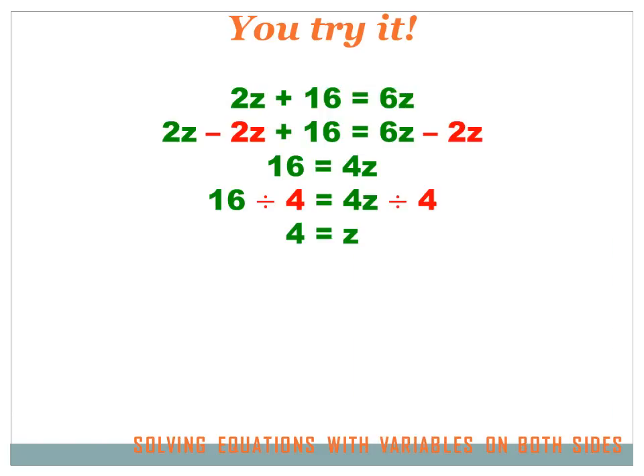I'm asked to solve an equation with variables on both the left side and the right side: 2Z plus 16 equals 6Z. I've got a Z on both sides, so I've got to move all my Z's to one side. Let's get rid of the 2Z on the left side — it's a positive 2Z, so I subtract 2Z. 2Z minus 2Z leaves zero Z's and just the 16. If I subtract 2Z from the left side, I've got to subtract 2Z from the right side: 6Z minus 2Z equals 4Z.